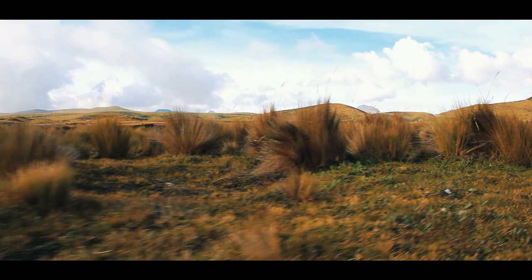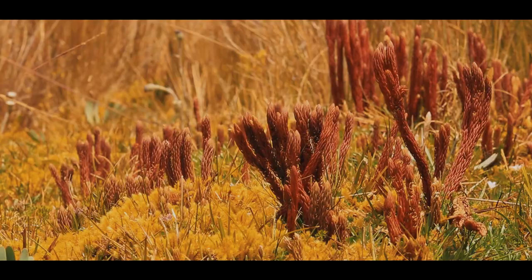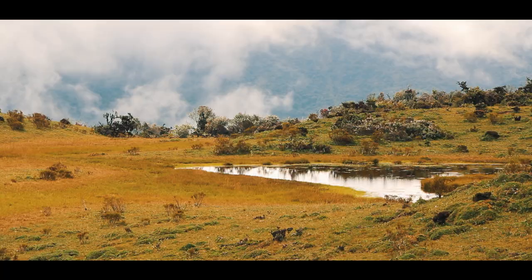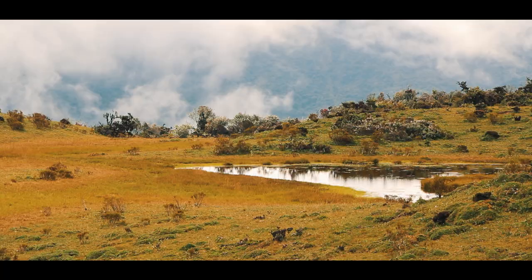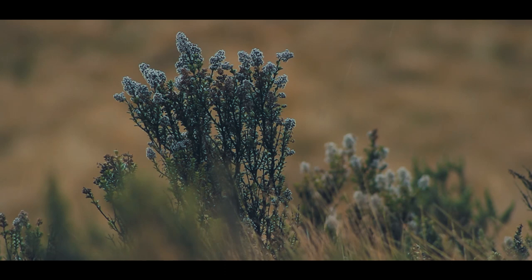A few minutes are well spent admiring the enormous plains that surround the lagoons and the volcano. This tall yellowish grass is characteristic of the high-altitude Paramos, a harsh environment that yet harbors a surprising variety of life forms. A significant number of plants and animals have adapted to endure extreme conditions where even oxygen is scarce.